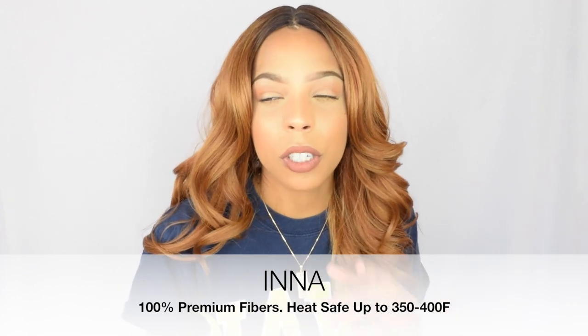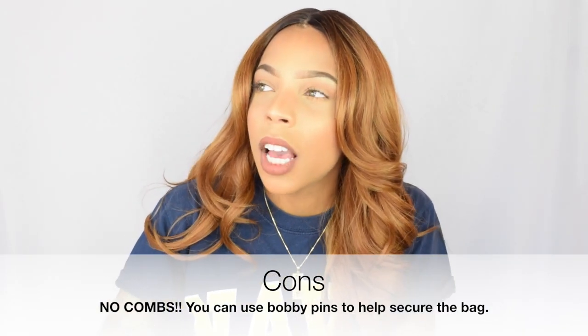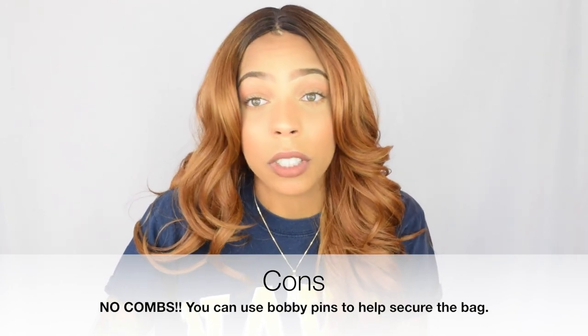The unit I'm currently wearing is from Sensational. I have a few other hair videos from Sensational, so I do like their wigs. This wig is style Inna — I-N-N-A — and it's in the color DR-27. It's a super pretty, coppery color — super cute. This wig doesn't come with any combs, so if you've got short hair and really need that security, there are no combs.